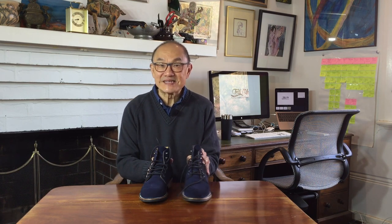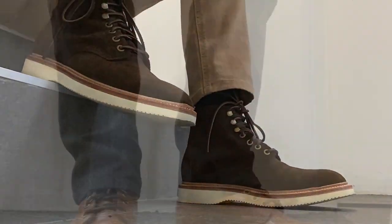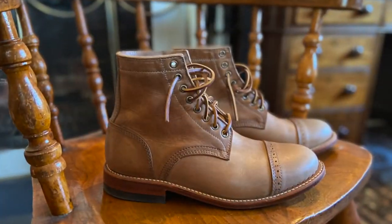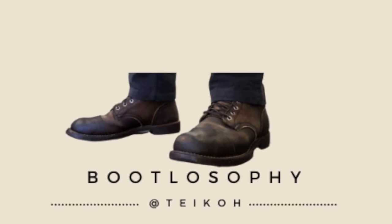Today I'm reviewing the Australian company Thomas George Collections Frio service boot in CF Stead Suede. This Frio service boot is made by Australian company the Thomas George Collection.